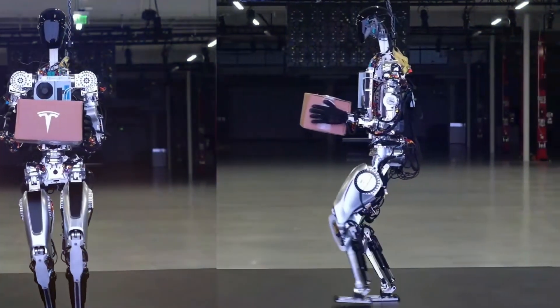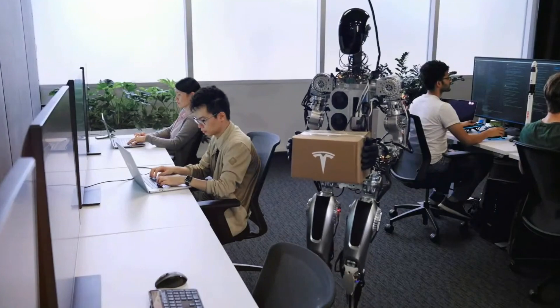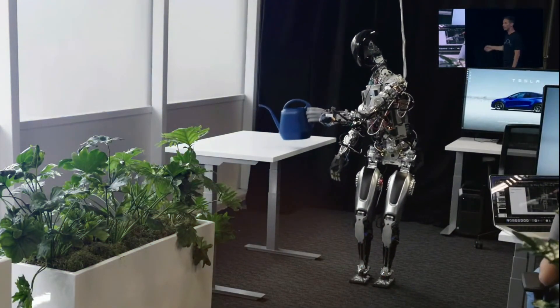Creating hands for a functioning humanoid robot is one of the most difficult tasks. They must be both precise enough to handle delicate objects and powerful enough to sustain large weights. The Tesla Optimus Gen 2 has whole new hands that appear to be a significant improvement.